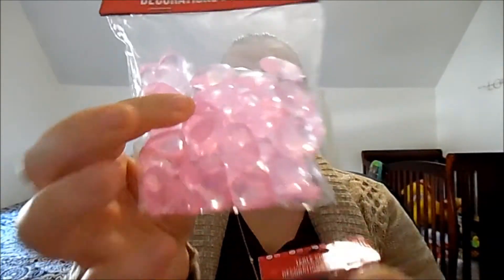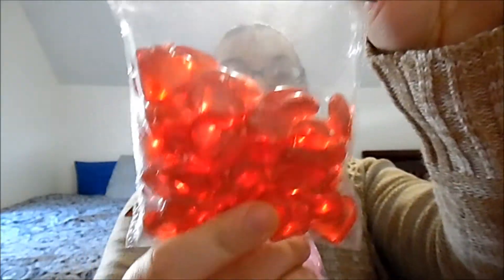I picked up two of these table scatter decorations — one is pink hearts and one is red hearts. I figured next year we could fill a vase up with these and put some flowers in it — it would look really cute. I'm not sure if they're plastic or glass, but I know I dropped one and it didn't break. Then I picked up two boxes of trash bags.